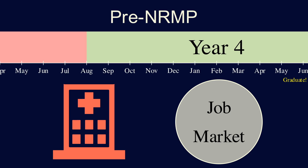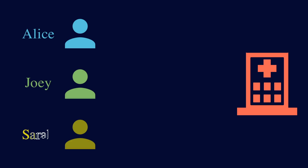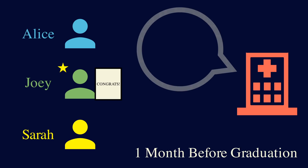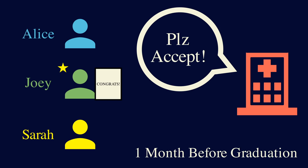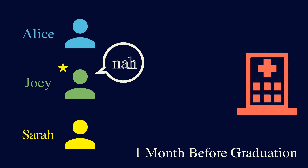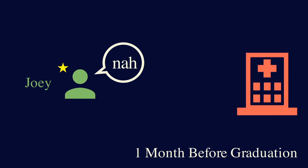So if you're a hospital and you want to hire the best, you need to act pretty fast. Let's say there are three graduating students, and among them, Joey is your top choice and you have one opening. A month before graduation, you give Joey an offer, but you don't know if Joey even likes your hospital or the likelihood that he'll accept. Joey doesn't actually like your hospital, and by the time he rejects you, the other two students have accepted other jobs, so now there's no one to hire.